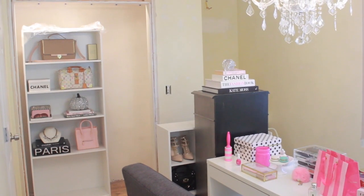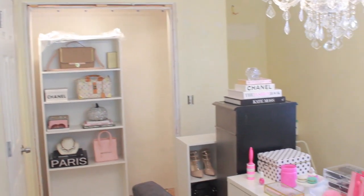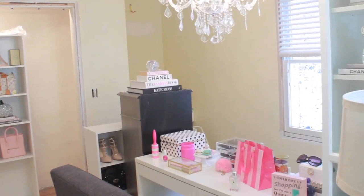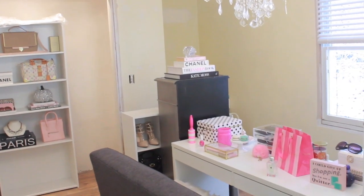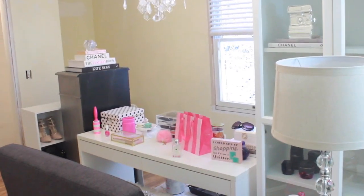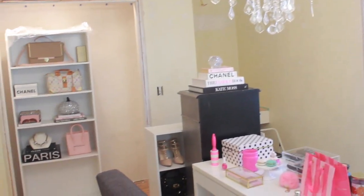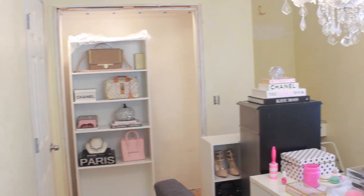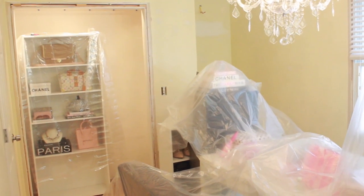We just got back from Lowe's, so this is the current situation in my beauty room. We've moved all the furniture to the center of the room and we're getting ready to paint. We're going to start by painting the ceiling. Instead of moving all the furniture out, we moved it to the middle and we're going to cover it with plastic - it's just a lot easier. Here's a little before shot - you can kind of see the walls are a creamy yellowy color. I'm really excited that these are going to be gone. We've got everything covered in plastic and we're ready to start painting.